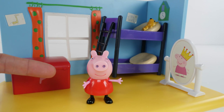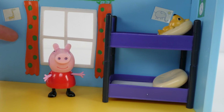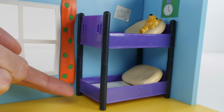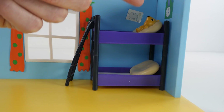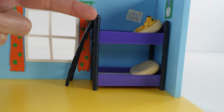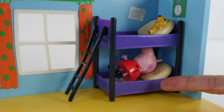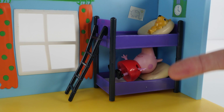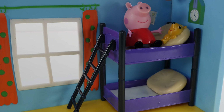Here's Peppa standing in her bedroom. Peppa's bedroom has blue walls. And Peppa has purple bunk beds in her bedroom. A bunk bed is like two beds stacked one on top of the other. Peppa can sleep on the top or the bottom. This is the top bunk. This is the bottom bunk. It looks like she likes the top bunk. But she shouldn't stand up there. That's dangerous. Now she's sitting down. That's much safer.